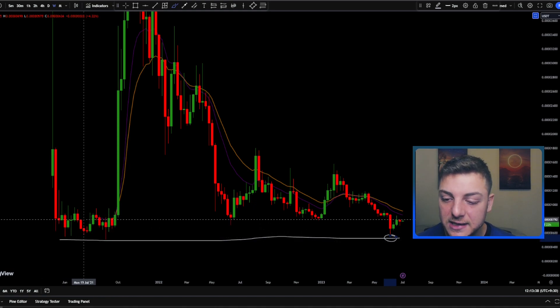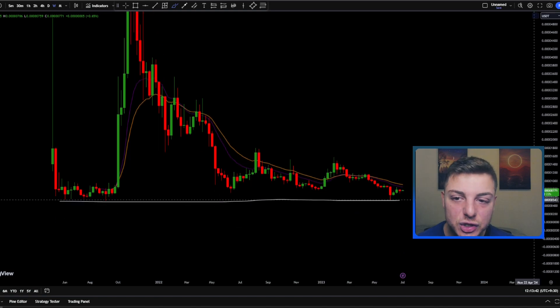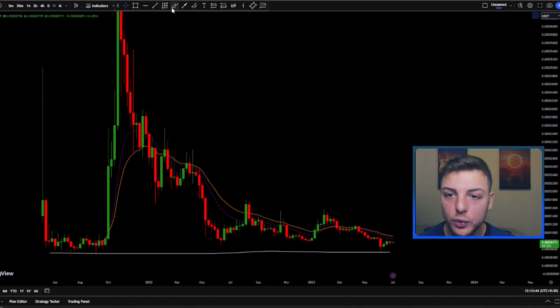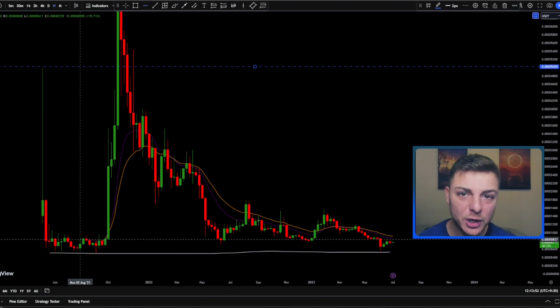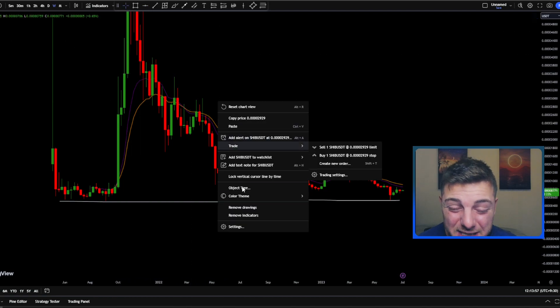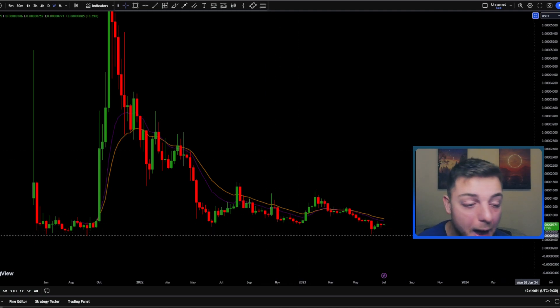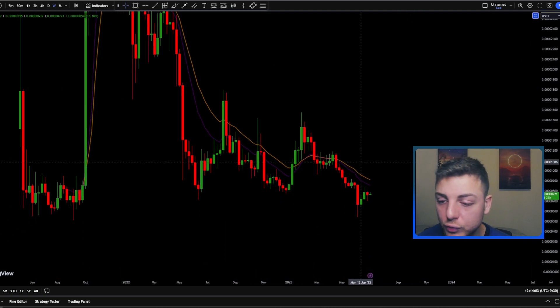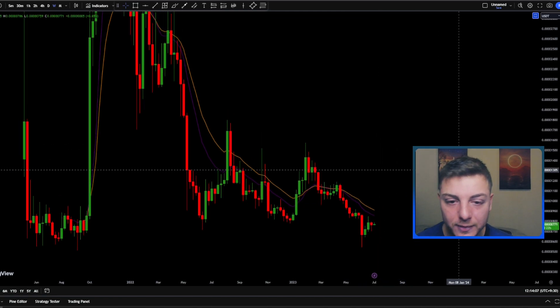Since we're basically staying in this trading range price action, that top end of this cycle through here could potentially be acting as a resistance level, while we're using the bottom end as the lower bound of the trading range. So again, I have no buy signals right now in Shiba Inu because of this downtrending exponential moving average.